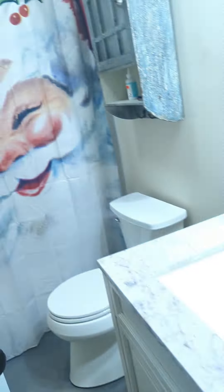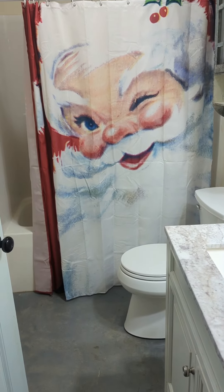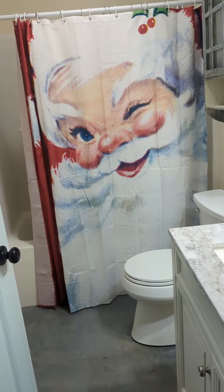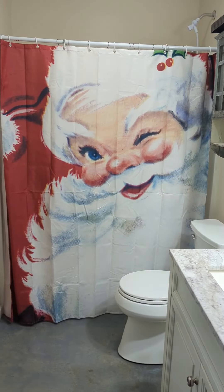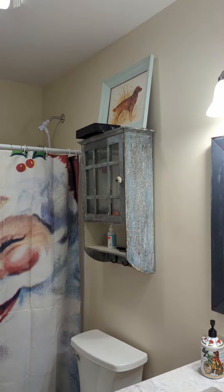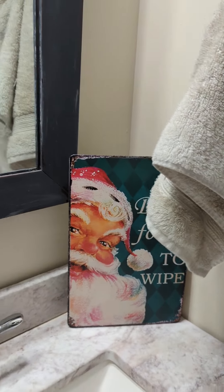Moving to my bathroom — I ordered this cute shower curtain off Amazon. I keep the dog decor out all year round, I just like the way it looks. I also Temu'd this sign that says 'Don't Forget to Wipe' — I thought that was really cute.